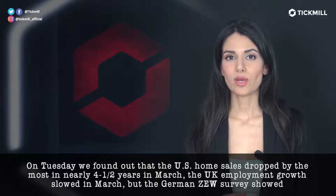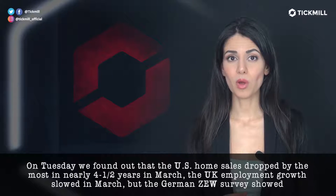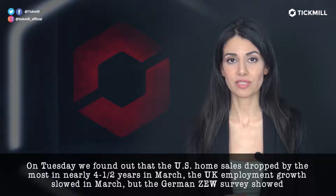On Tuesday, we found out that U.S. home sales dropped by the most in nearly four and a half years in March.